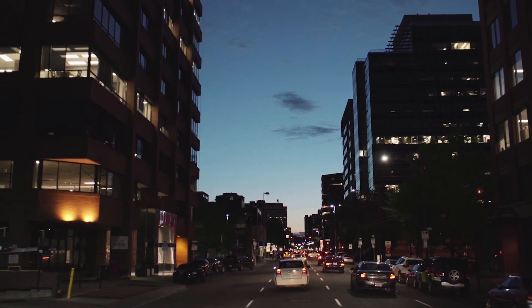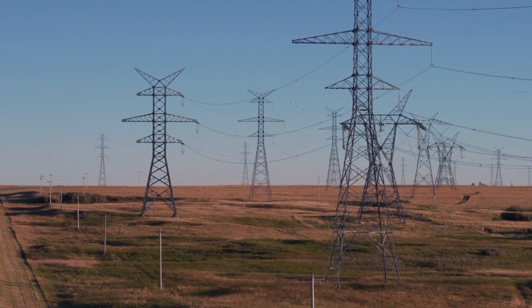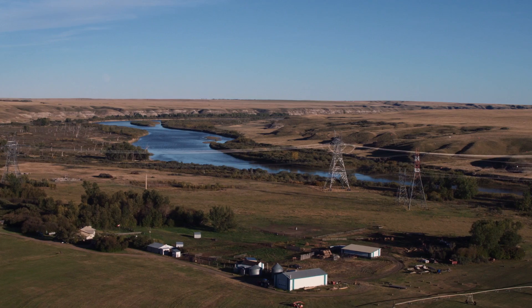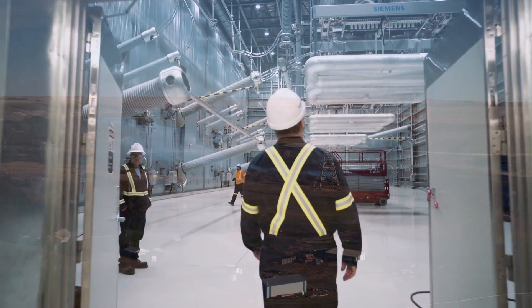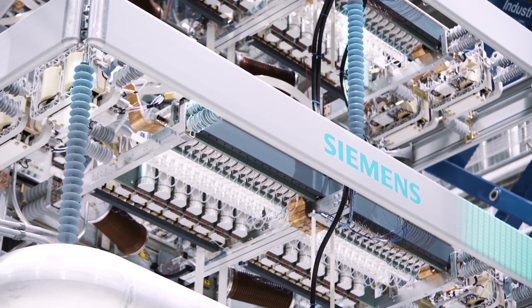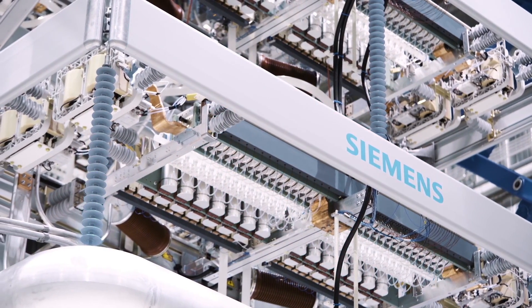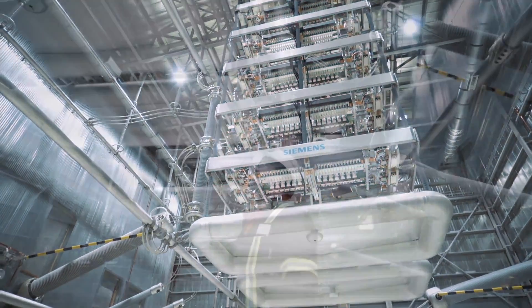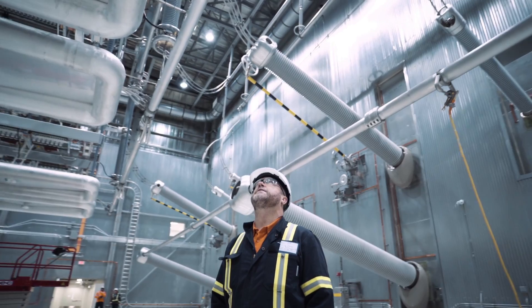We were able to truly optimize the footprint of the solution and also look at the ability for expandability without any impact to the landowners in the future. The showpiece of the project is the valve hall in the converter station — the unique technology that makes the converter station work. The valve hall is the wow factor of the converter station, and it truly demonstrates the superior engineering and technology that has been used.